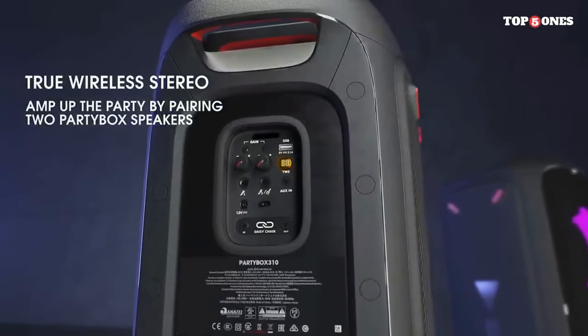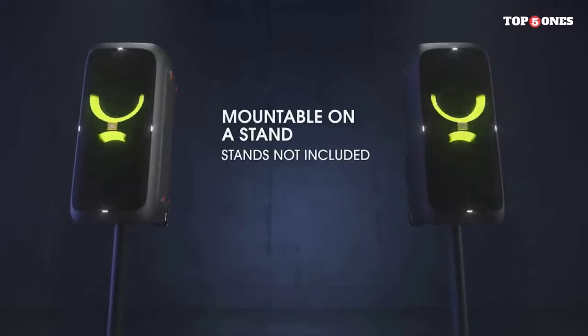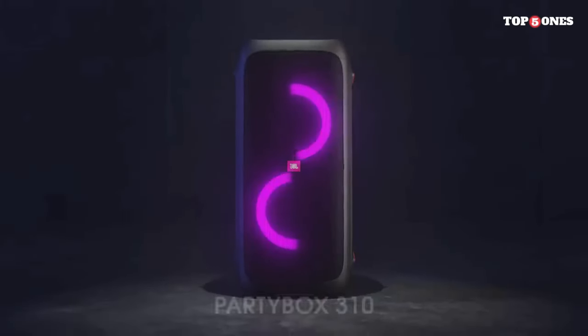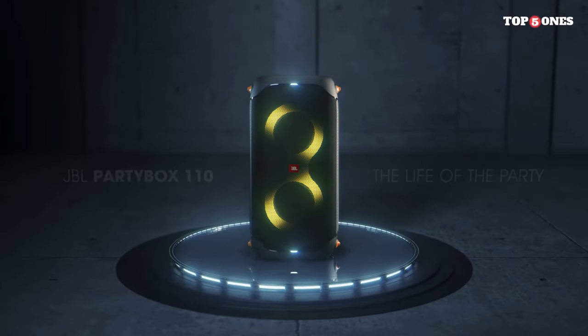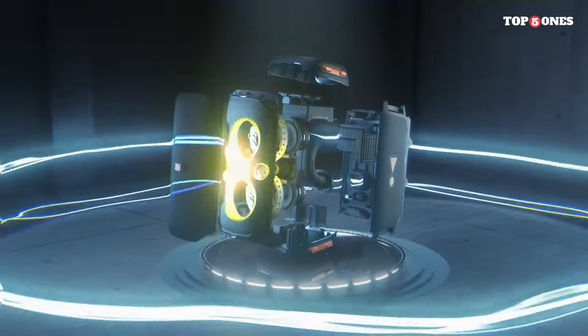I'm thoroughly impressed with the JBL PartyBox 310. It combines impressive sound quality, versatile connectivity options, and a dazzling light show into a package that's perfect for bringing the party to life. Whether you're a music enthusiast, a party host, or just someone who loves to entertain, the PartyBox 310 is sure to exceed your expectations.